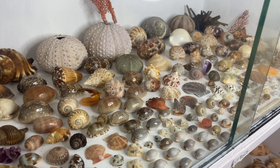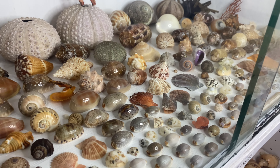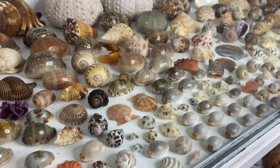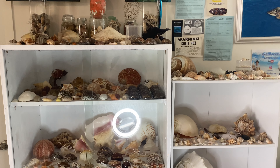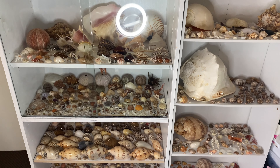Today we're going to be taking a look at my whole seashore collection. I haven't showed it off in quite some time, so let's check out some of the newbies. Let me give you guys a quick peek at the entire display here.